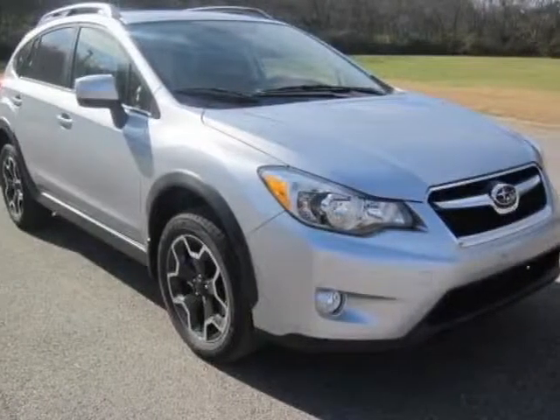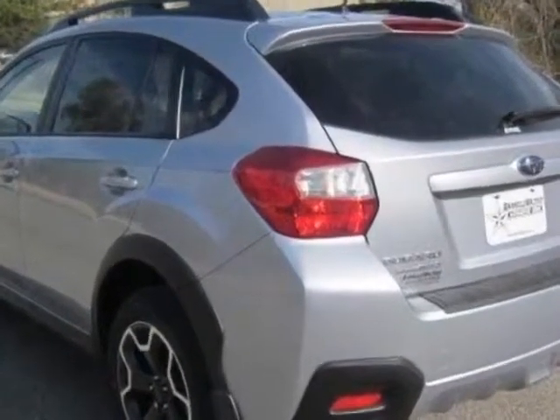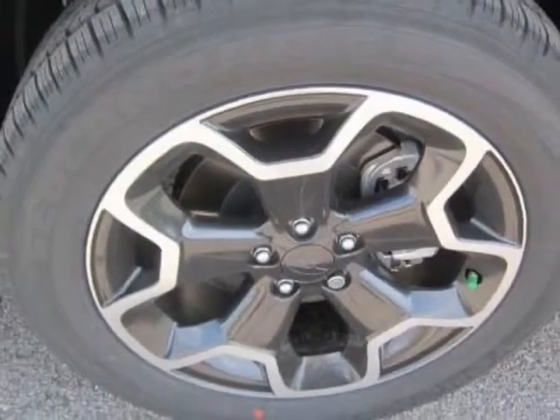Look at this new 2013 Subaru XV Crosstrek. For your protection, this vehicle has a full factory warranty. This 15 Crosstrek boasts a 2.0 liter engine and has a CVT transmission.